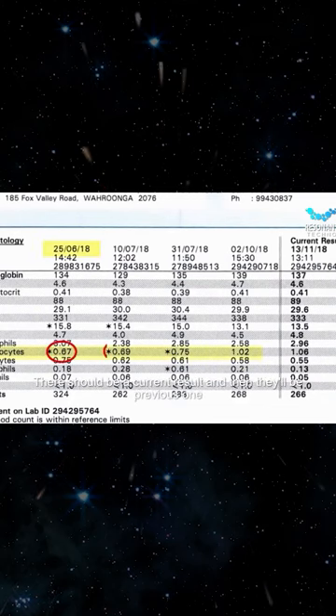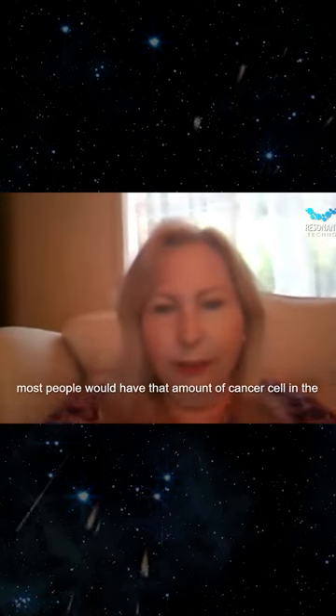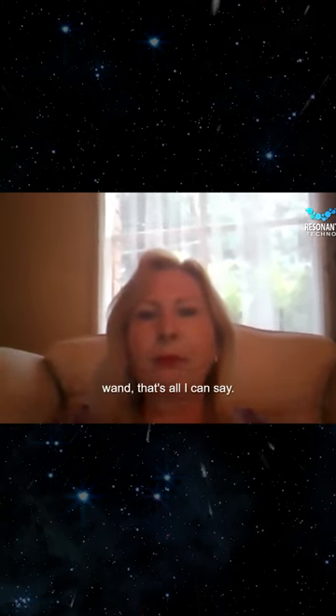You'll probably see the CA 15.3 test. There should be a current result and then there'll be previous ones. They say that under 50 is normal — that's what most people would have of cancer cells in their blood. It's a marked difference when I've been using the wand. That's all I can say.